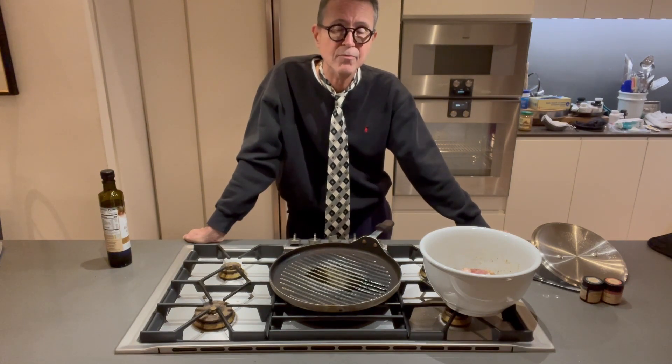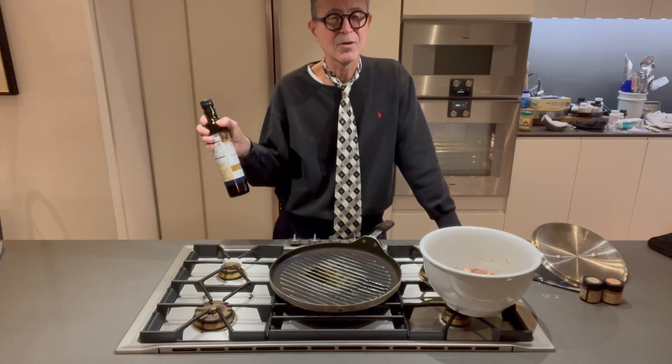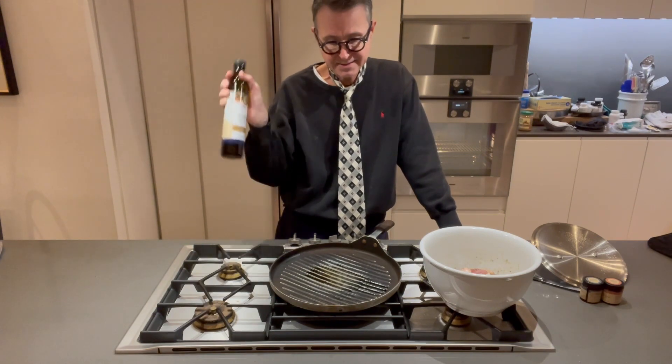The reason why we're using macadamia nut oil, for those of you who have forgotten, is that it's 80% monounsaturated fats, which are the heart-healthiest fats for your heart. Omega nines — that's what these are.